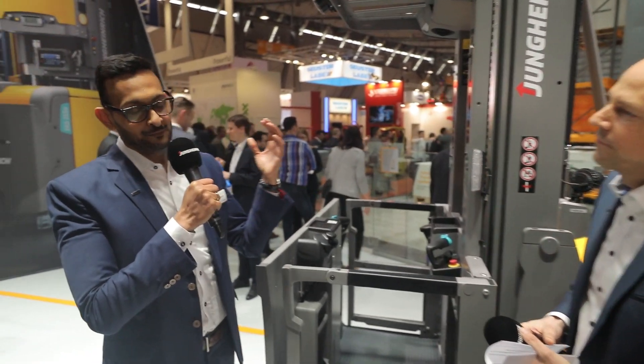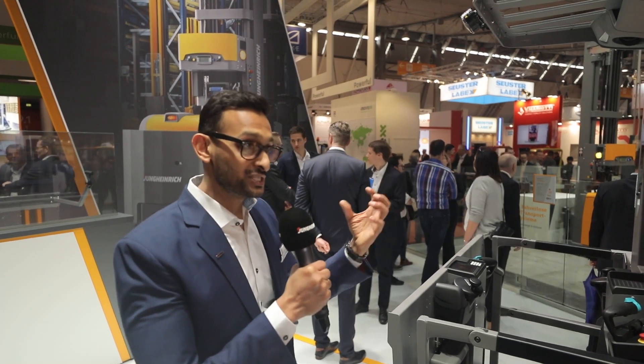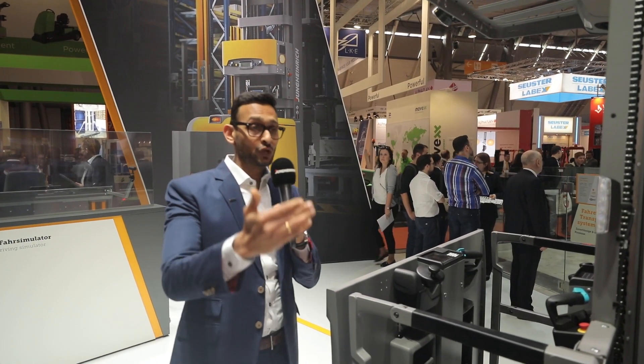At Jungheinrich, Thomas, we take our customers' feedback and their requirements quite seriously. Our presence here is an indication of how much of the available feedback we've taken seriously and implemented. We've been hearing from customers that there are enormous challenges in the order-picking segment, primarily driven by the enormous growth in the e-commerce sector. The main challenge is the ageing of society and the well-being of employees — that means an emphasis on ergonomics.